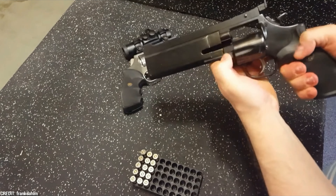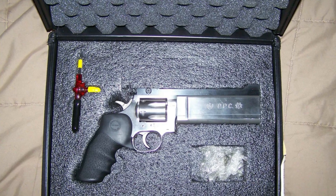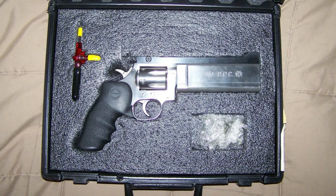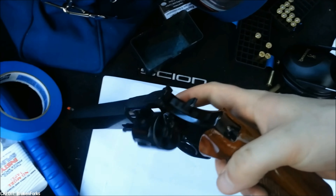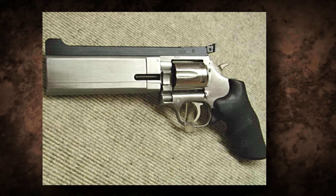Number 7: Dan Wesson PPC. Another revolver crafted specifically for competition use is the Dan Wesson PPC, which stands for Police Pistol Combat. It has a six-round cylinder and 38 Special chamber. The gun's six-inch heavy barrel and fully adjustable rear sight improve accuracy. For a timeless and refined design, the Dan Wesson PPC also features a polished blue finish and a personalized checkered walnut grip.